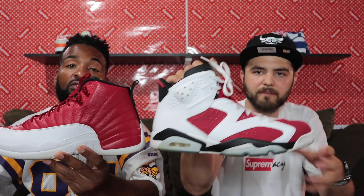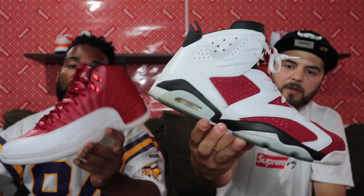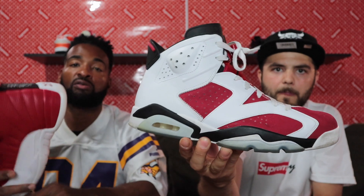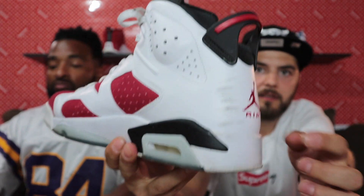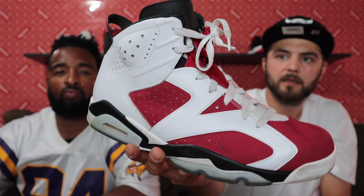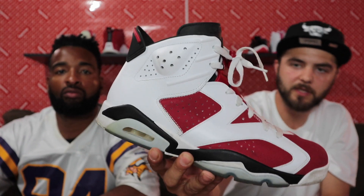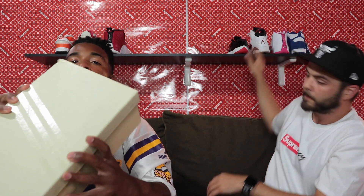Size eleven and a half — got some more red and white fire. If you like red, hit us up. These run pretty big so they might fit a size 12. These are the Carmine Sixes, used — there's a couple little dirt spots on the back and a little dirt on the front and on the bottom. I'll get those cleaned up and clean the laces too. Size eleven and a half Carmine Sixes — one of the best pairs of Jays, one of my favorites for sure.